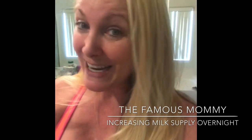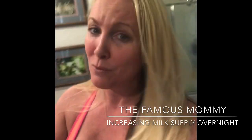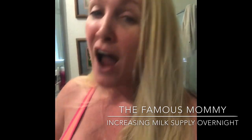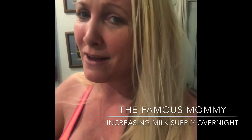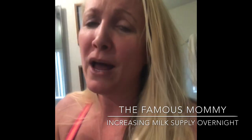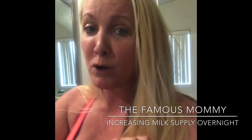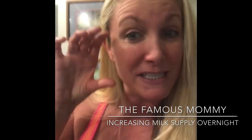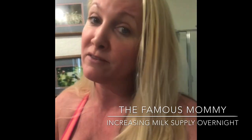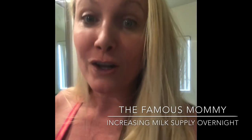I woke up the next morning and my morning pump was almost exactly where it was before I lost some of my milk supply from when I went under anesthesia. Mine was a big drop — a full two ounces per bottle. Now I'm back up to six ounces per bottle per pump, which is great. So now I'm making 24 ounces of milk just from pumping, and she gets the rest from breastfeeding all day.